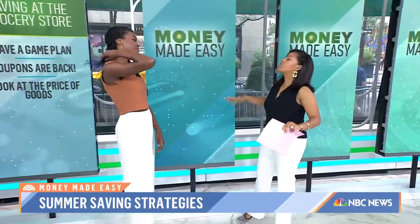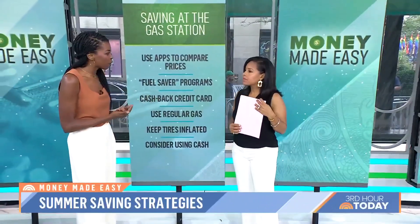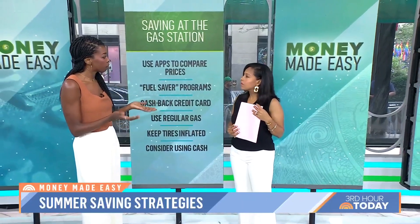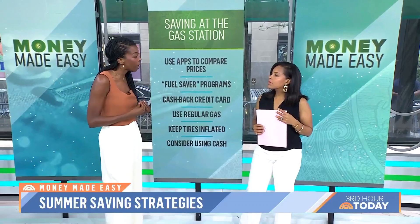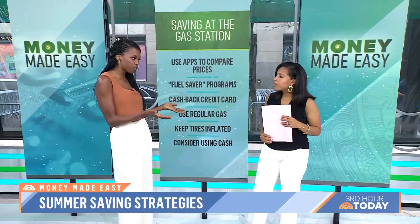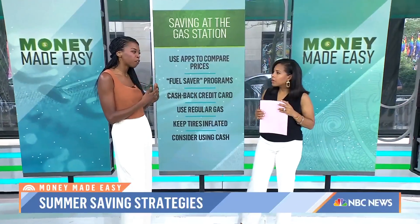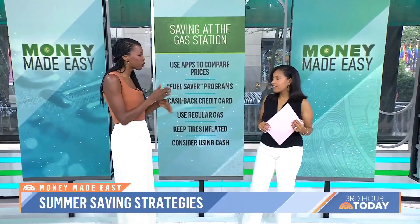Let's talk about travel — the holiday is coming up, people will be traveling. Let's talk about gas prices. Gas prices are definitely better than they were last summer, but we still want to save. One of the best ways to do that is to look for a credit card that gives you cash back on your groceries and your gas, because you've got to buy those things anyway — you might as well get the reward. Look for a card that gives you 3% cash back or three times your points. That's going to give you the most bang for your buck. And always make sure you pay that credit card down every month so you're not accruing interest.